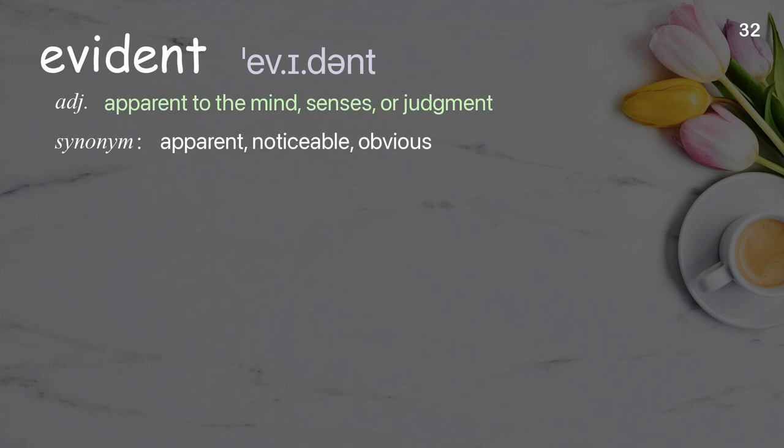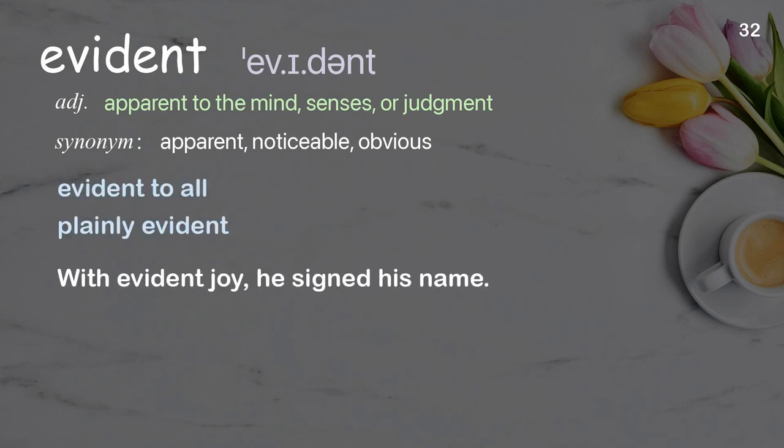Evident: apparent to the mind, senses, or judgment. Examples: evident to all, plainly evident. With evident joy, he signed his name.